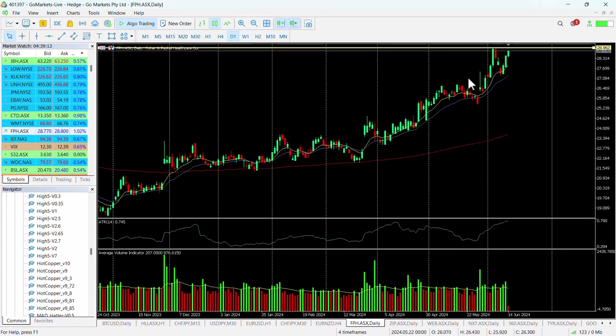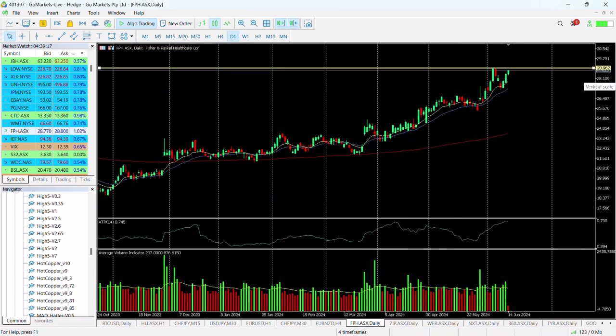Back to the daily chart, you can see we've had one test of this key level at $29, got up to around about $28.98 prior to pulling back on this retracement. And since then we've had an up move that has pushed us back up to this resistance.